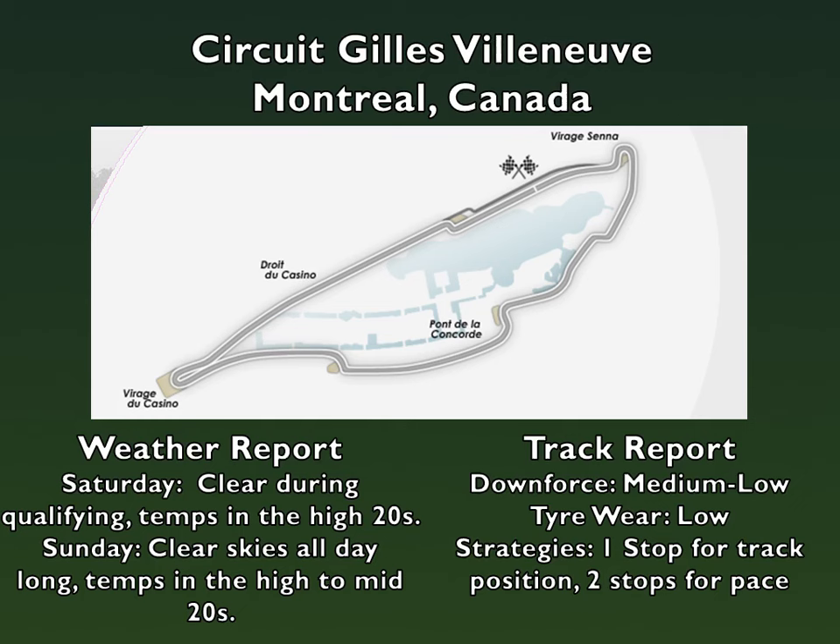In contrast to the super tight streets of the Monaco Street Circuit, the roads on Circuit Gilles Villeneuve are fairly small and they look even smaller thanks to the fact that the walls are very close to the track. It definitely feels like a street circuit but it is very much a dedicated motorsports facility. At just 2.7 kilometers long, it is one of the shortest tracks in the F1 calendar.